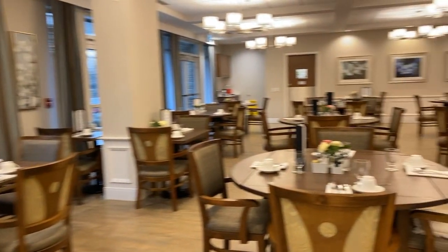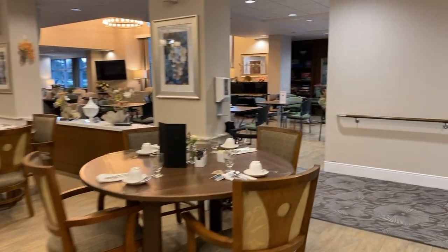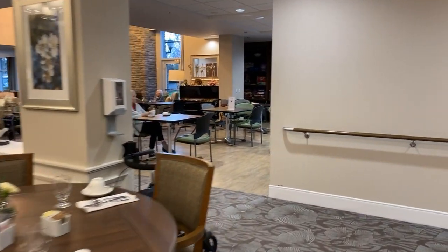Residents enjoy open seating and dining at their own convenience every day. With all that eating, you may feel like you'd like to get some exercise.